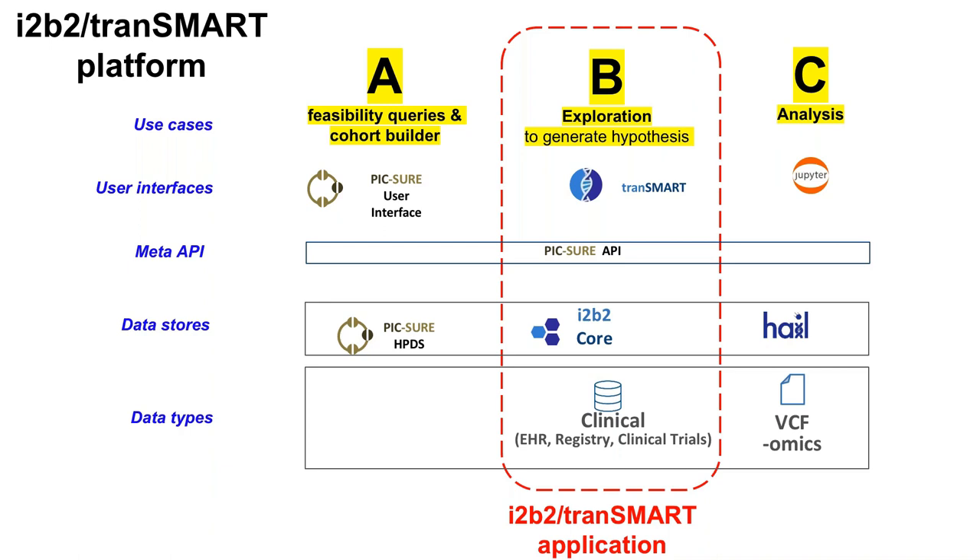Use case A is very simple — Google-like — because users said Transmart or i2b2 were too complex. We created something that looks like Google: one search bar where you start typing and it automatically guesses the data types. That's the A: feasibility query and cohort builder, and I'll show you a quick live demo. B is exploration to generate hypothesis. C uses Jupyter notebooks, because you can't publish a paper using just a user interface — you need to write code.